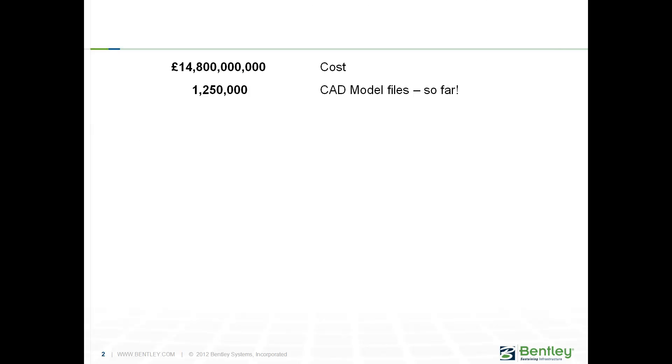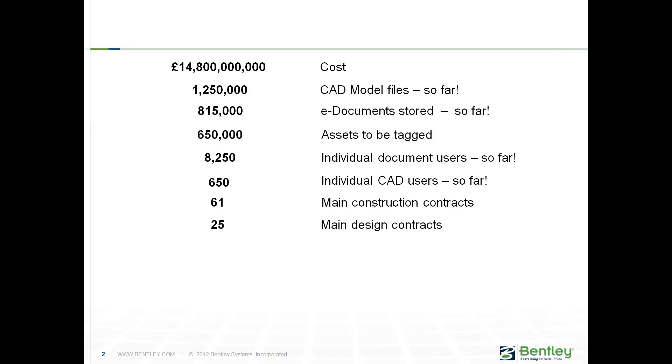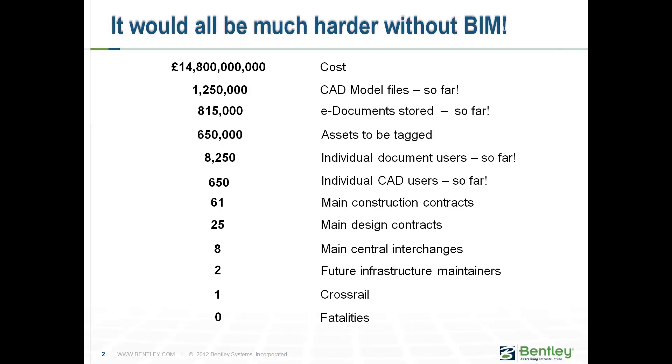Let me bring up some stats about Crossrail. It's a £15 billion project with well over 1 million CAD files and model files, almost 1 million documents, 650,000 assets that need to be tagged, 8,500 individual document users, almost 1,000 individual CAD users, 86 different contracts, quite a few central interchanges and infrastructure maintainers. But all this would be a lot harder without BIM.